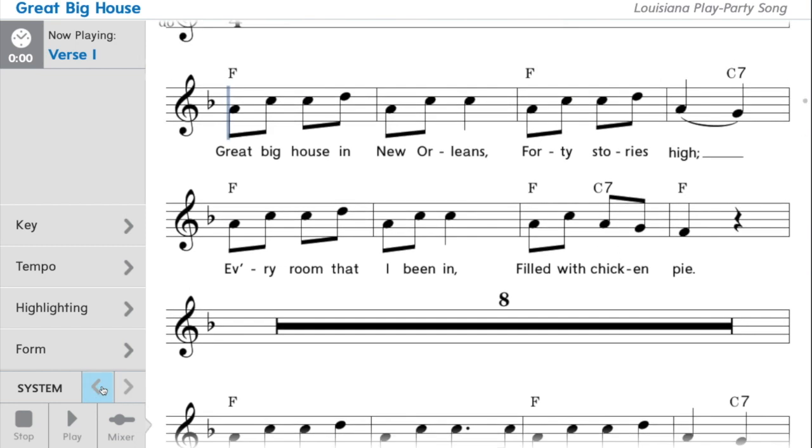Let's do both lines. Ready? And here we count: one and two and, one and two. One and two and, one, two. One and two and, one and two. One and two and, one.